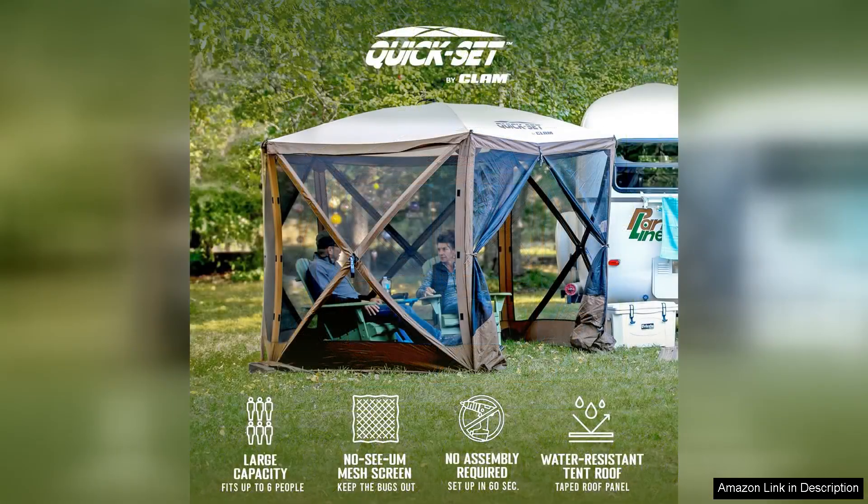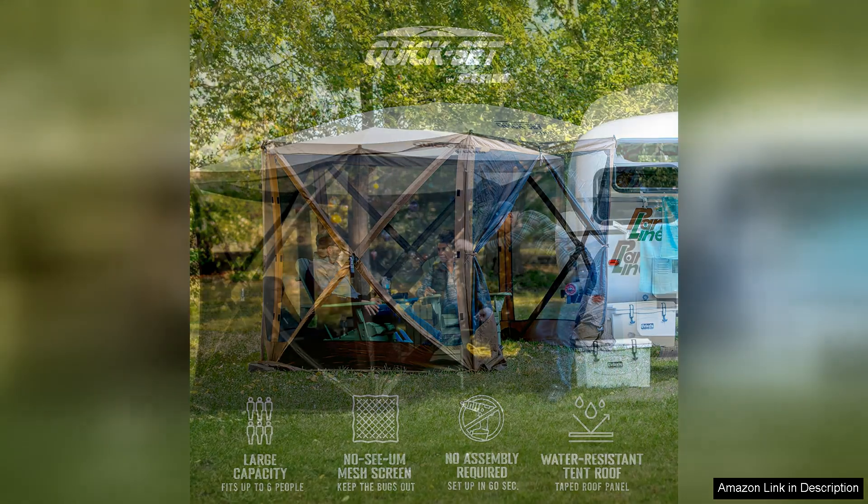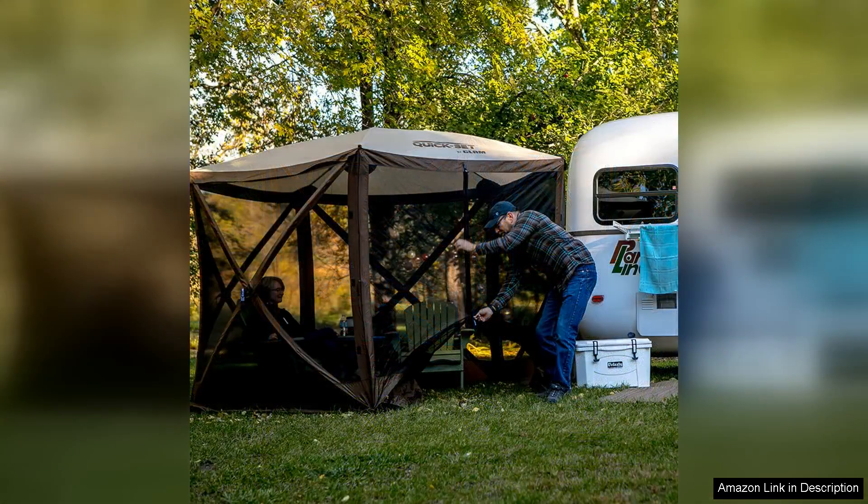Setting up the ClamVenture is a breeze. Thanks to its innovative hub system, in just a few minutes you can have it fully assembled without the hassle of complicated instructions. The tent's 9x9-foot design provides ample coverage, accommodating several people comfortably while still being compact enough to transport easily.